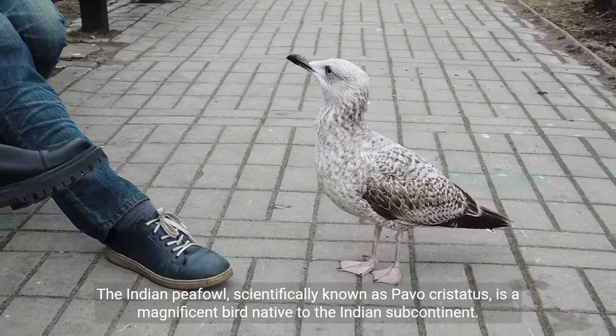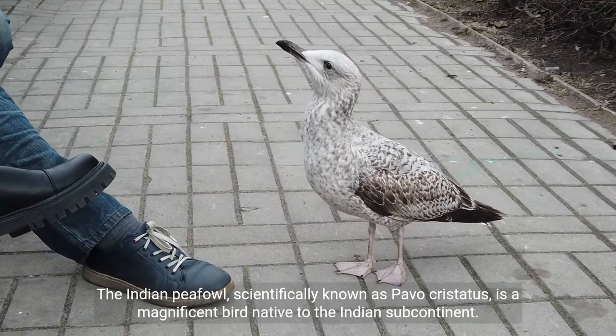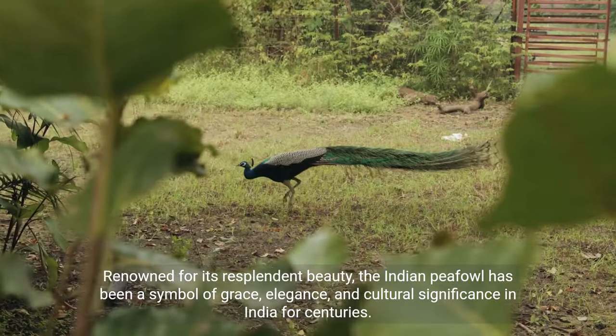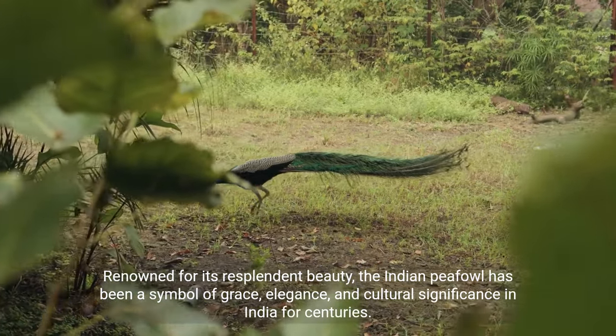The Indian peafowl, scientifically known as Pavo cristatus, is a magnificent bird native to the Indian subcontinent. Renowned for its resplendent beauty, the Indian peafowl has been a symbol of grace, elegance, and cultural significance in India for centuries.